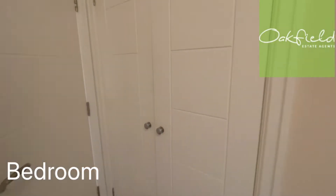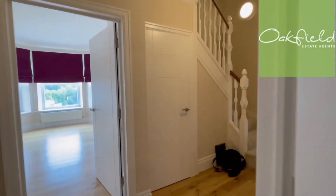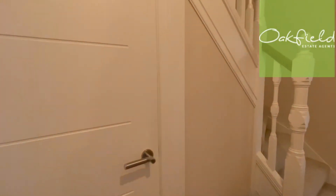And then you have built-in wardrobes here. So taking you along this way, we've got a cupboard here under the stairs.